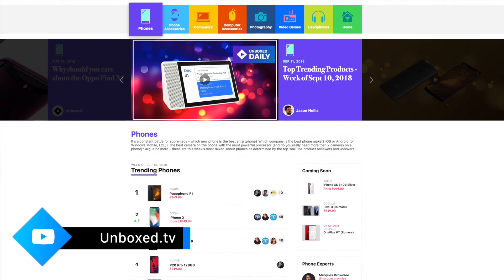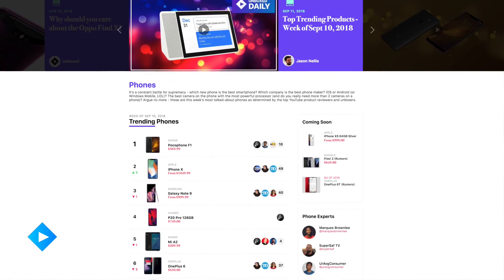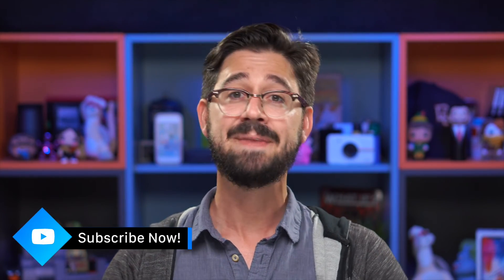That's it for this quick look at the Mi A2 from Xiaomi. If you like what you saw and you want to check out more, head on over to unbox.tv and check out the smartphones category with all the top trending products from your favorite content creators on YouTube. Be sure to hit that subscribe button and the notification bell as well. In the meantime, I'll see you back here soon. I'm your host Jason — have a great day.